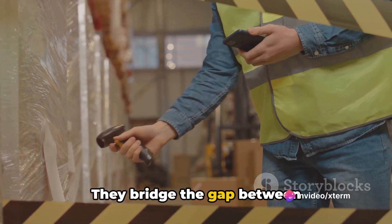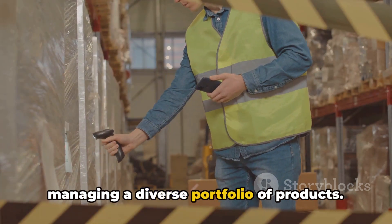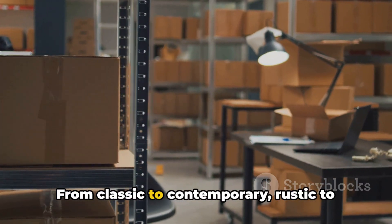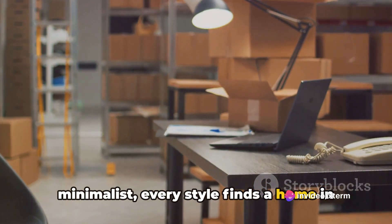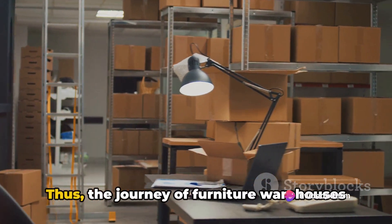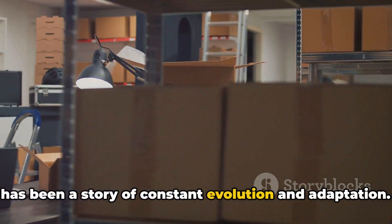They bridge the gap between manufacturers, retailers and customers, managing a diverse portfolio of products. From classic to contemporary, rustic to minimalist, every style finds a home in these warehouses. Thus, the journey of furniture warehouses has been a story of constant evolution and adaptation.